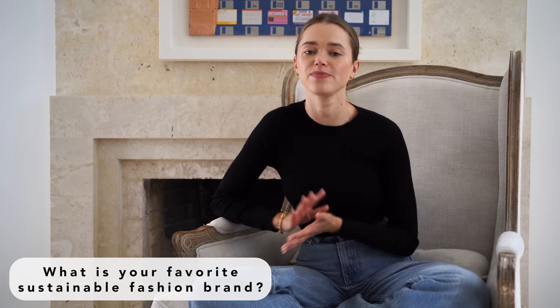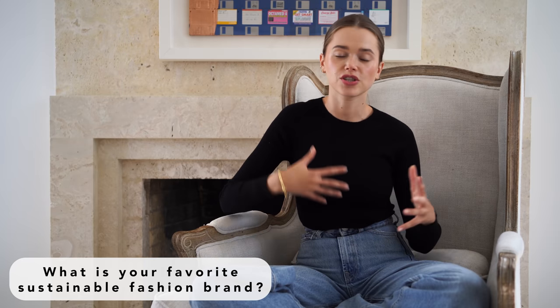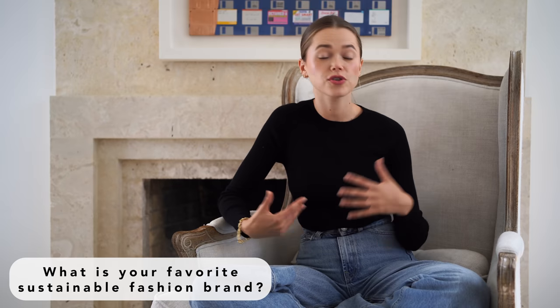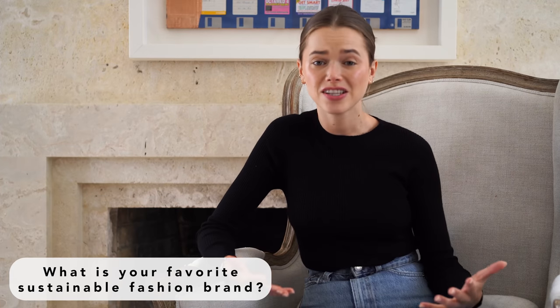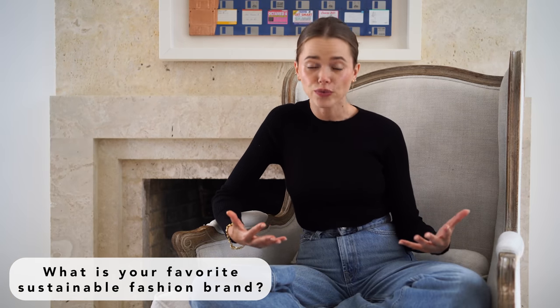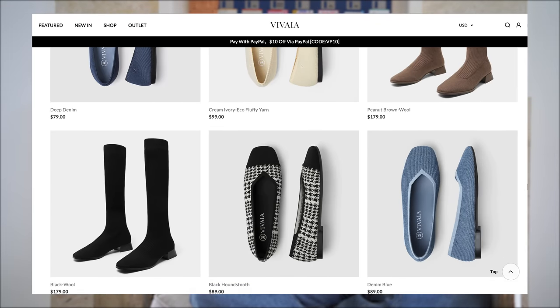The first question I get — and I appreciate that you guys are asking — is what is my favorite sustainable brand. I love fashion and I truly find inspiration from a lot of different brands, but I'm also aware that we want to be mindful with the way we consume fashion. If we can find essentials that are made well and look great from a sustainable brand, hopefully that's where the whole industry is going. If you don't know about VEA, they're actually a really chic footwear brand.